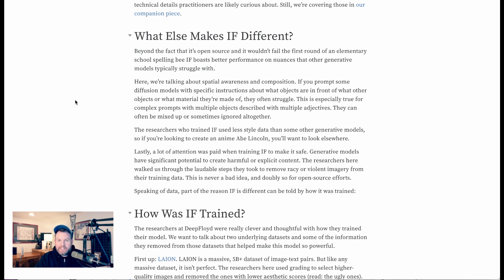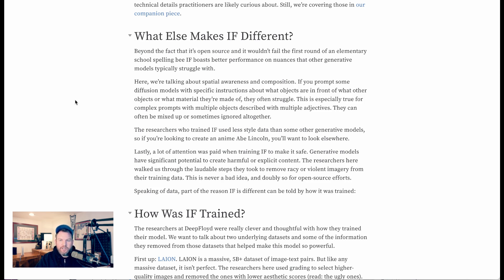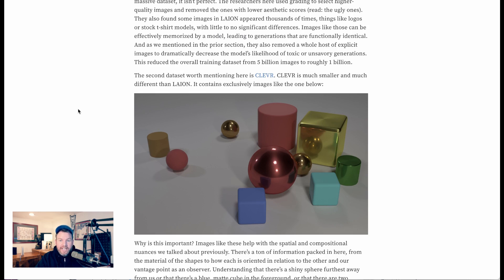A few things make this model interesting. One is spatial awareness and composition — you can instruct it using language about which objects should be in the background or foreground. In terms of how Deep Floyd IF was trained, there are a couple of interesting datasets. One is called LAION, a 5 billion dataset of image-text pairs, which helps IF understand text in context. They also trained on something called CLEVR, which has images useful for spatial awareness and composition.